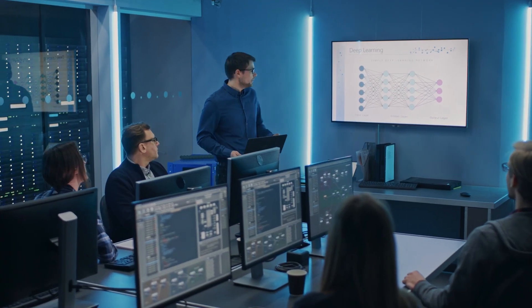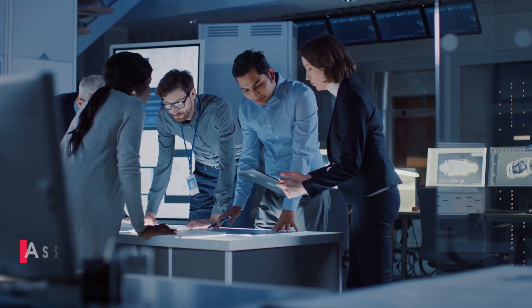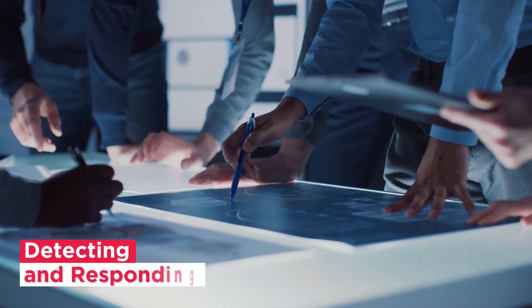Our CSFCs also act as global nerve centers for all our managed security services. This helps in not only assuring and protecting, but also constantly detecting and responding to threats.